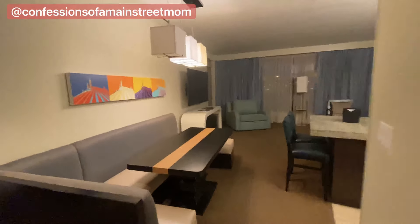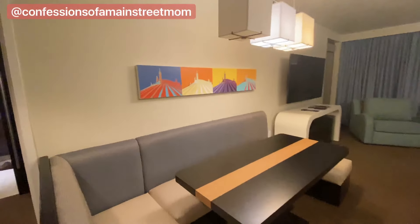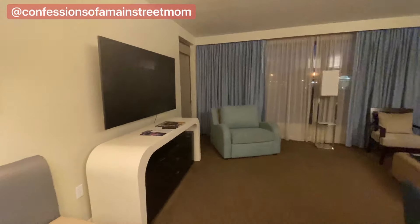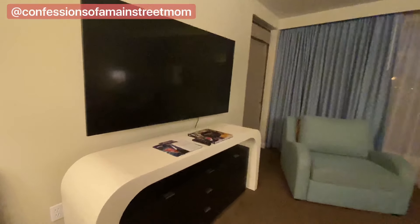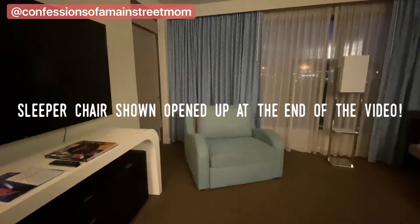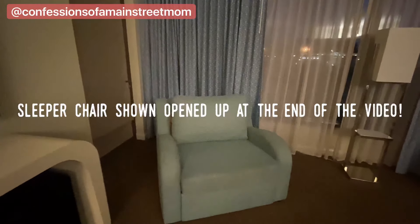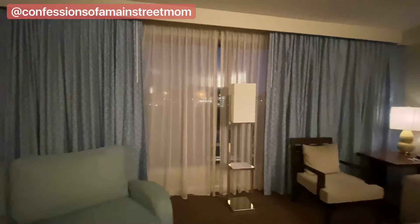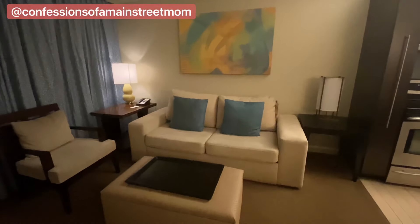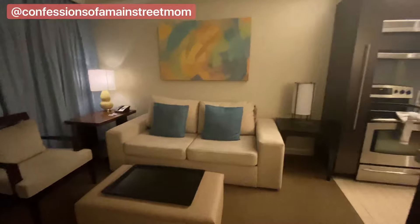We've got our breakfast table and the living room, with some nice books over here. We've got our pull-out sleeper right there — fits one person — and then you have your pull-out queen-size bed right here.